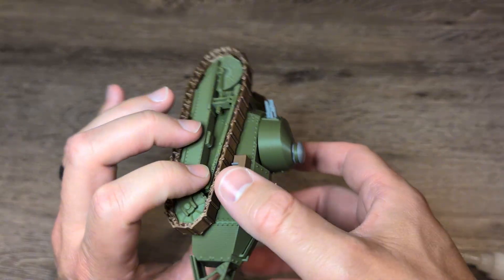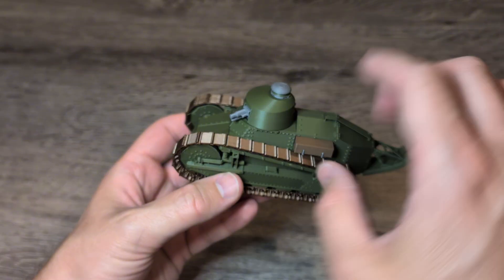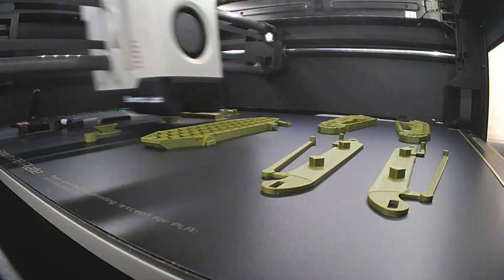Here's something you don't see every day — a Renault FT-17 tank. This little guy is over a hundred years old. Well, the real one was. So let's print this bad boy.